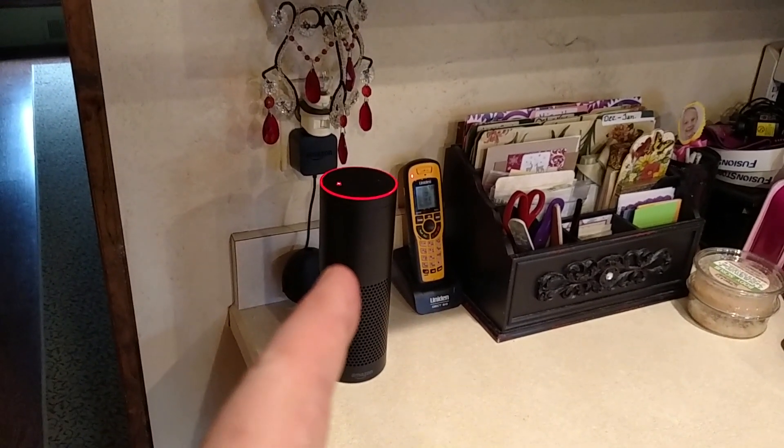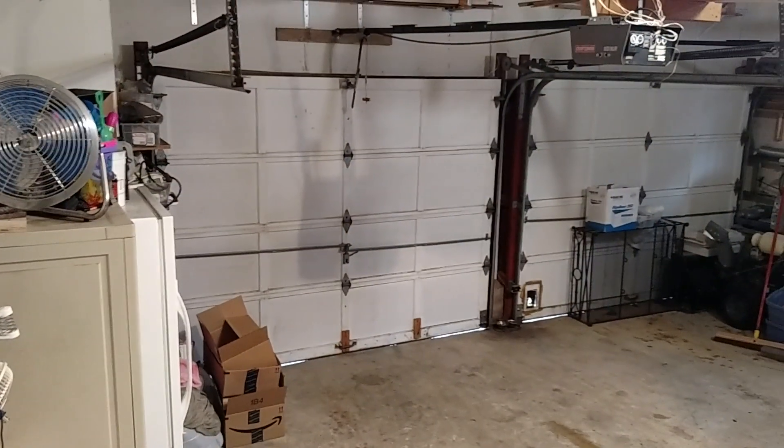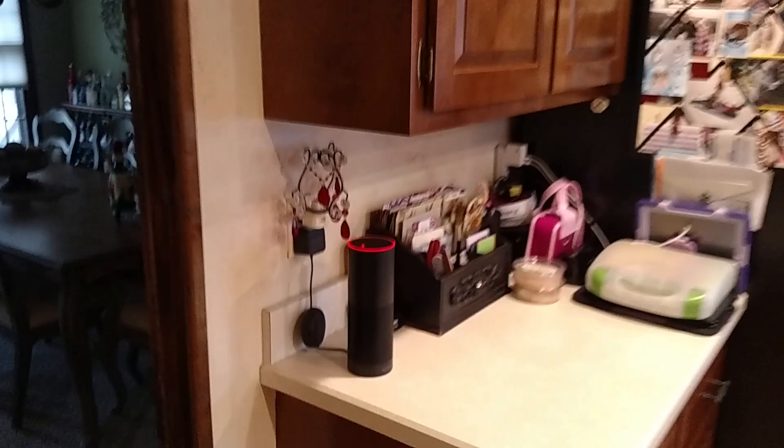Right here you can see that's my Alexa — I've got it muted right now so it doesn't respond every time I say Alexa. And if we go over here and look outside, we can see that my garage door is actually closed, and there is my Raspberry Pi.